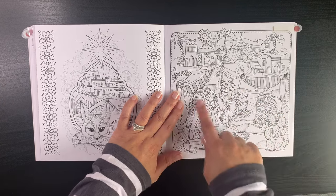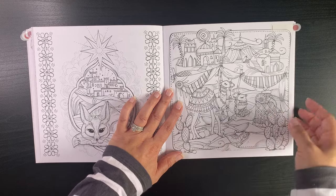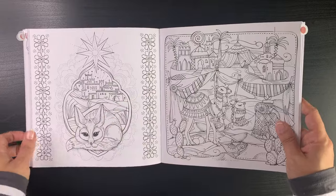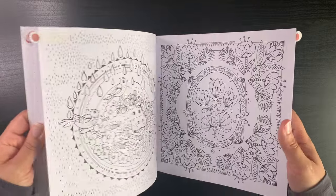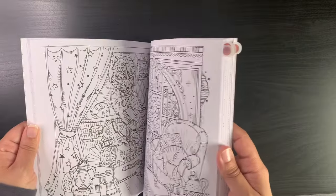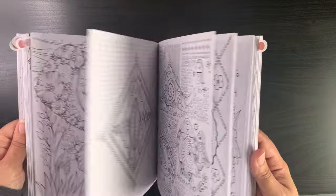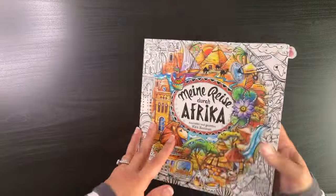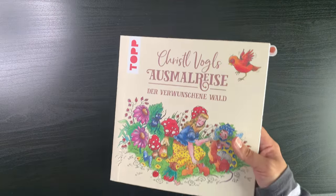I've also picked out this page where I can see myself going bright with the camels and their drapings. So a good few pages to pick from — obviously I'm not going to color all of them. It gives you guys an idea, and maybe one of them will inspire me when I'm flipping through. That's Rita Berman's Africa book.